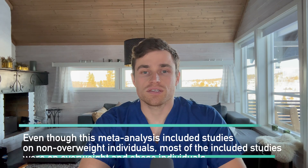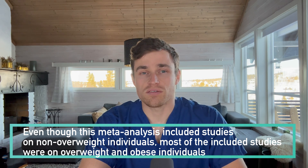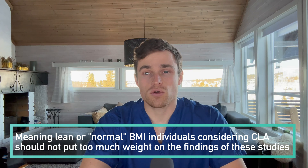Another important consideration is that almost all the studies in this meta-analysis were performed on overweight or obese individuals. If you're already at a reasonably low or even average body fat, the effect of CLA may be even smaller, because our bodies don't tend to give up the last bits of body fat stores easily.